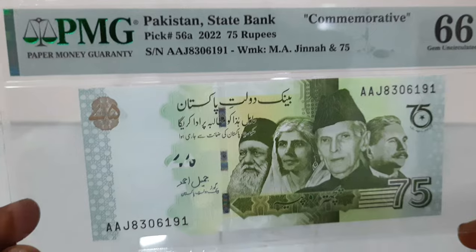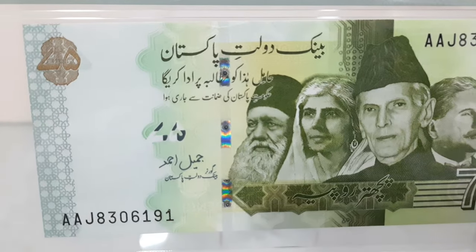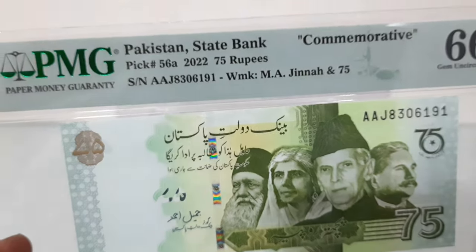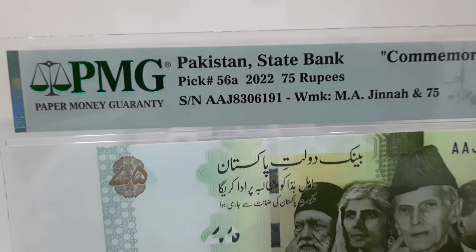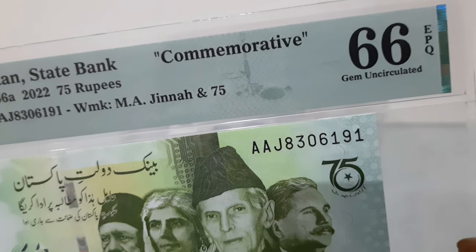The State Bank of Pakistan issued the 75 rupees commemorative banknote to mark 75 years of independence of Pakistan in 2022. The banknote has been graded by PMG as choice uncirculated 66 EPQ, exceptional paper quality. This is the first ever banknote issued with the denomination of 75 rupees by Pakistan.